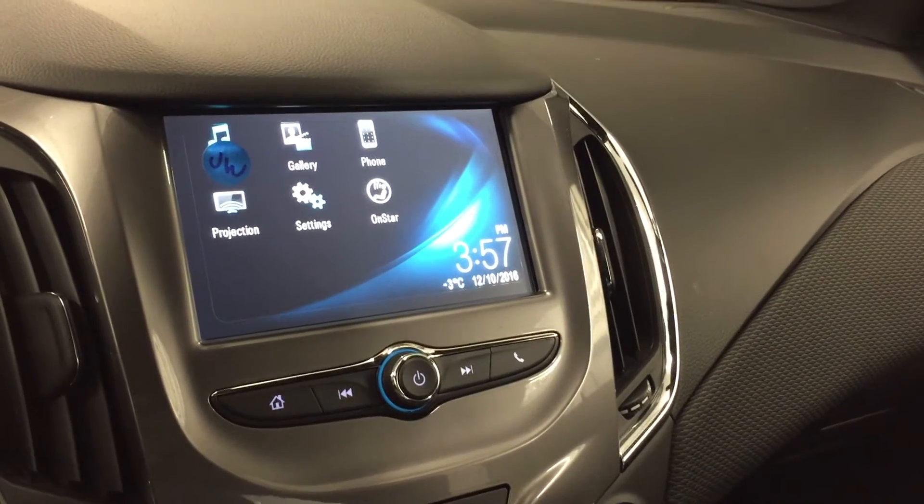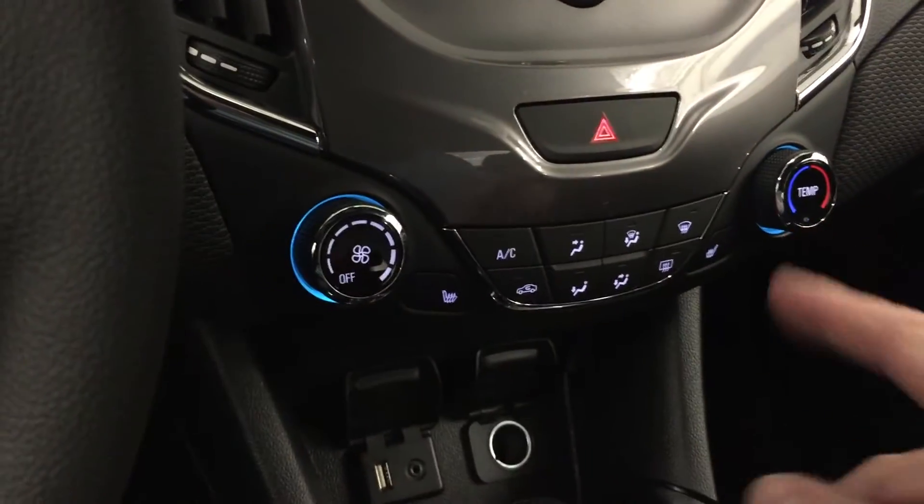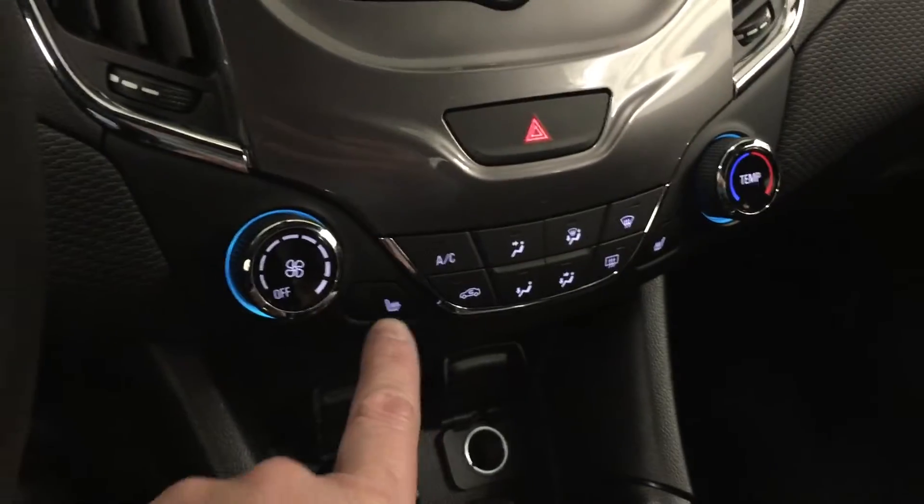Daytime temperature, your audio gallery, phone projection settings on start. You do have your fan speed operation, temperature control, and heated seats.